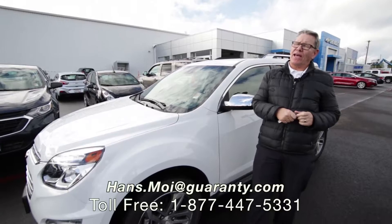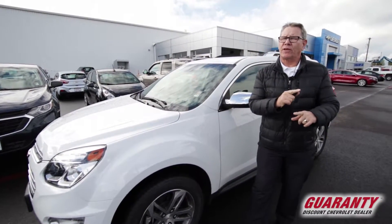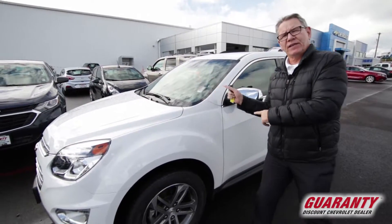Hey folks, Hans here at Guaranteed Chevrolet in beautiful Junction City, Oregon, where you can say it with me: eggs are cheaper in the country and so are cars and trucks and SUVs.